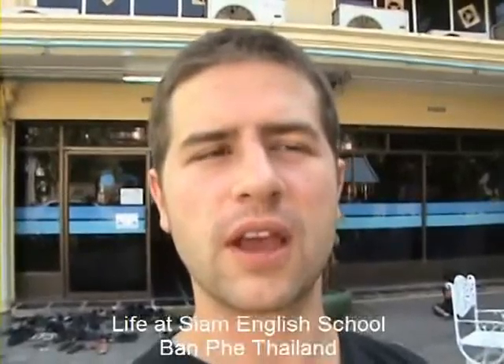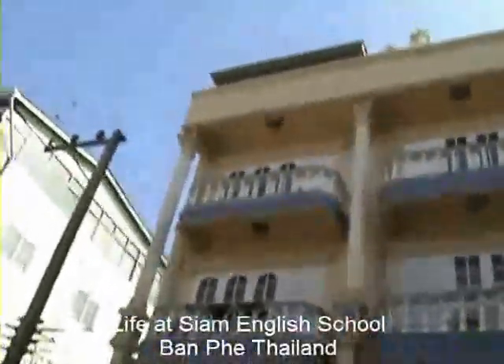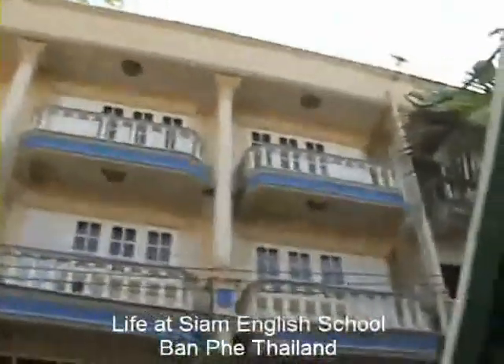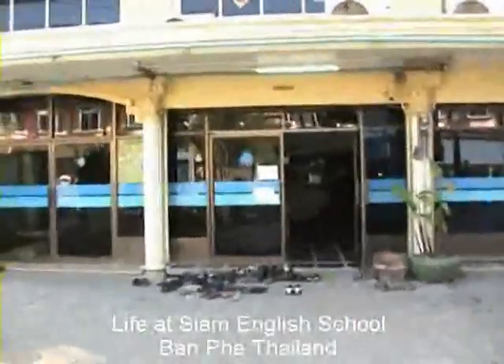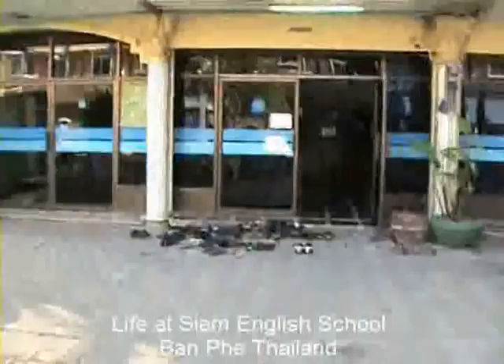We'll do a little tiny video tour of the area. This is Siam English Training School where our trainees live and do our course here. You can see by the volume of shoes that there are a lot of people here right now.